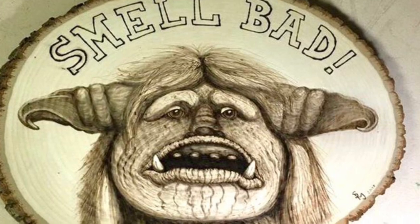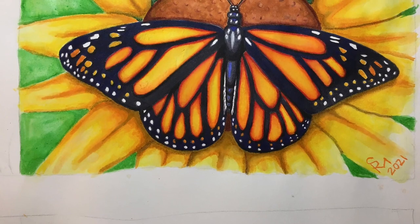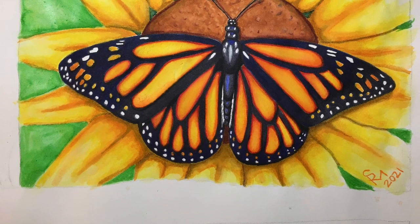One of my favorite mediums is pyrography, also known as wood burning. I use brush pens to paint one of my favorite subjects, monarch butterflies, in this one.